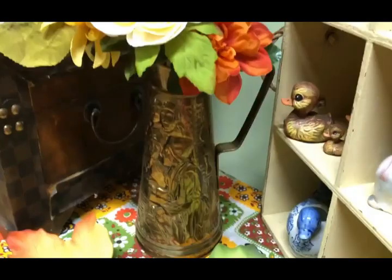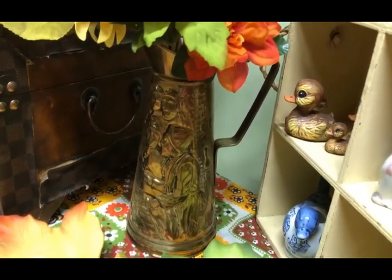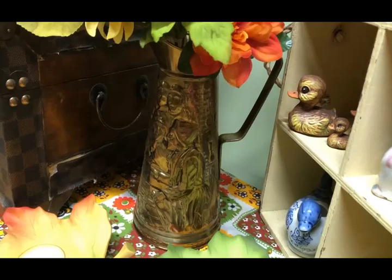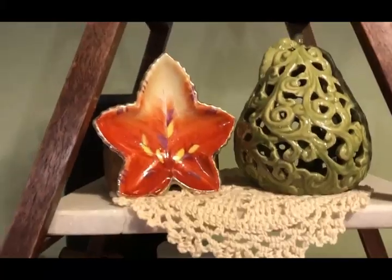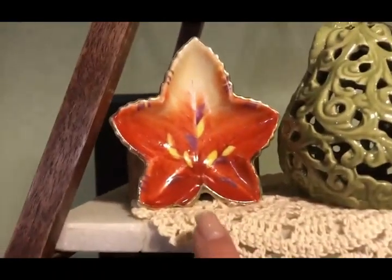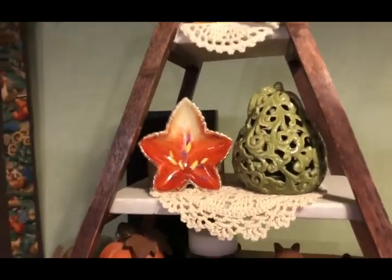Let me show you where I put the other two pieces. This is where I put the pitcher — you're getting a little tiny sneak peek of my fall decor. I've got some florals in it. And here's where I have the little leaf — I have it in my family room on this little A-frame shelf, just leaning against a little wooden box. I did put a couple of little glue dots on it to hold it in place, and I think that looks really cute there.